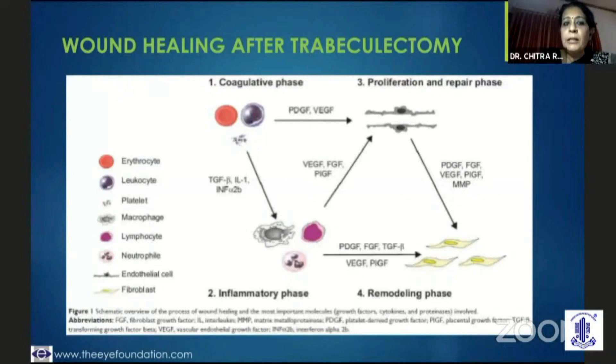We need to understand wound healing after trabeculectomy. It is largely in four phases. The coagulative phase occurs during or immediately after surgery, where you need to catch bleeders, use adrenaline-soaked sponges, or do very gentle cautery. Then you go on to the inflammatory phase in the immediate post-op period, where it is absolutely mandatory to increase the frequency of topical steroid drops. The role of wound modulators is less here. Then you go on to the proliferative phase, wherein you need to keep patients on topical steroid drops, but wound modulating agents do come in. If there is a challenge for the bleb, you need to use 5-FU or mitomycin at this point.